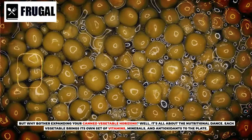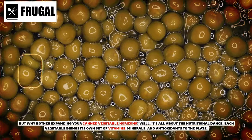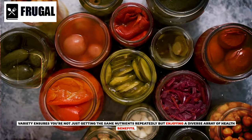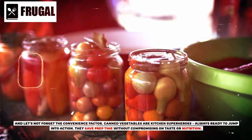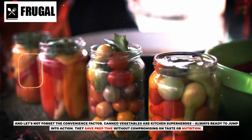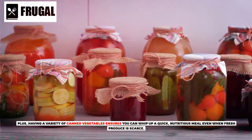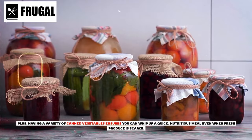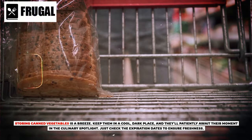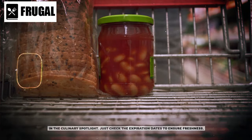But why bother expanding your canned vegetable horizons? It's all about the nutritional dance. Each vegetable brings its own set of vitamins, minerals, and antioxidants to the plate. Variety ensures you're not just getting the same nutrients repeatedly, but enjoying a diverse array of health benefits. And let's not forget the convenience factor — canned vegetables are kitchen superheroes, always ready to jump into action. They save prep time without compromising on taste or nutrition. Plus, having a variety of canned vegetables ensures you can whip up a quick, nutritious meal even when fresh produce is scarce. Storing canned vegetables is a breeze — keep them in a cool, dark place and check expiration dates to ensure freshness.